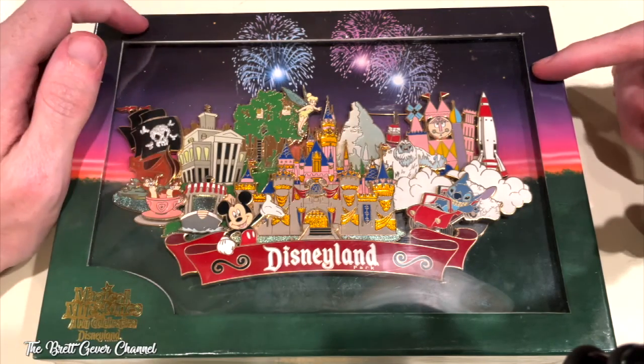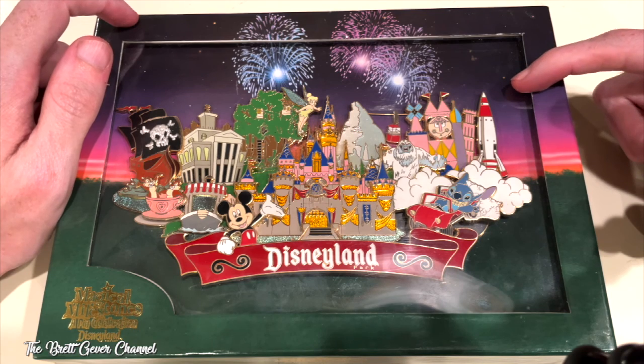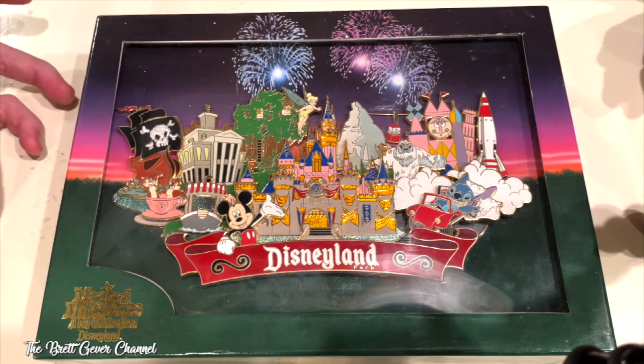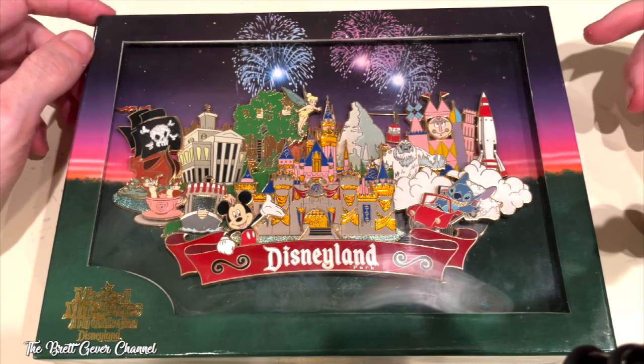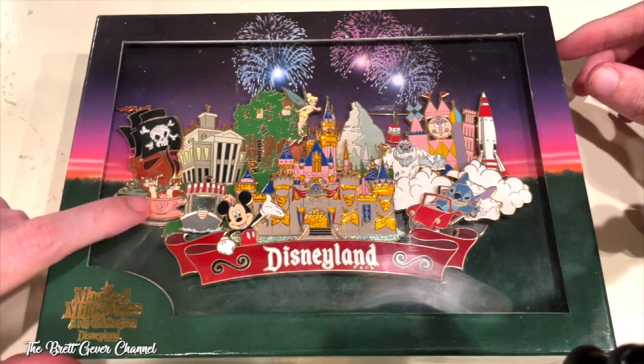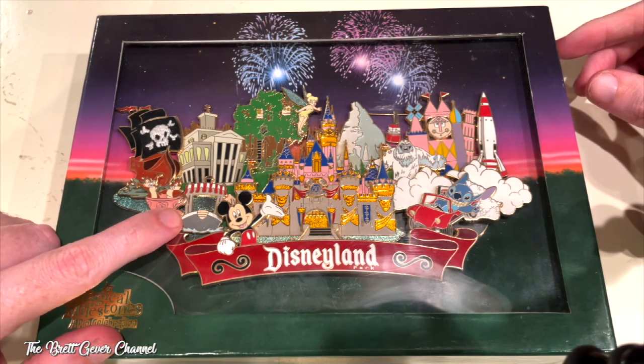There's It's a Small World. Then in Tomorrowland it has the Rocket by Pizza Port — you know, it used to be one of the originals at the park. And then over here we have the Teacups and the Jungle Cruise.